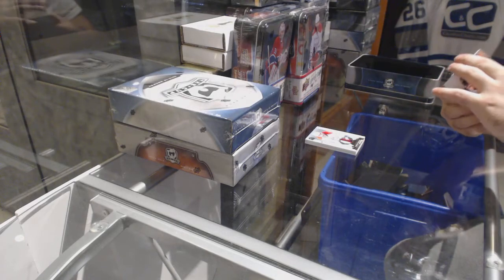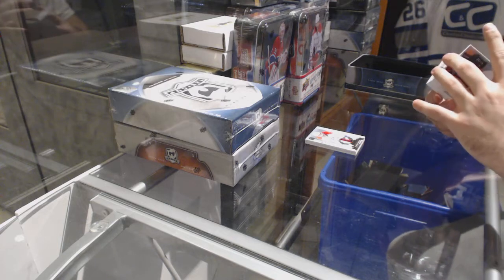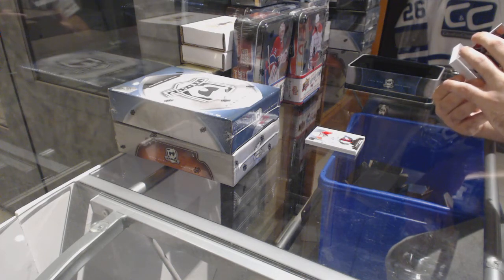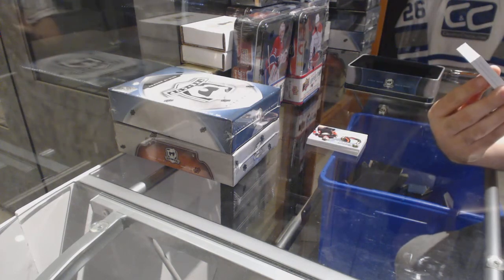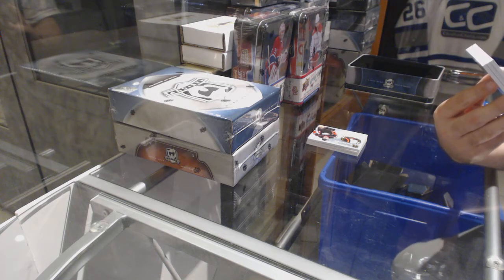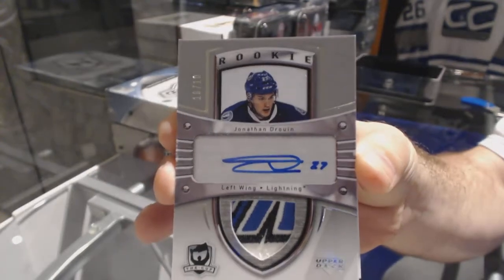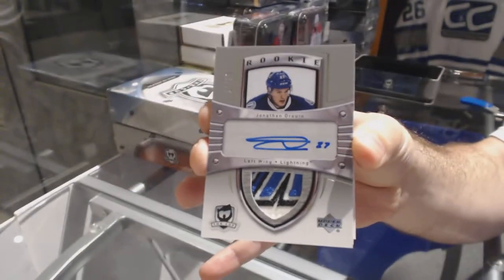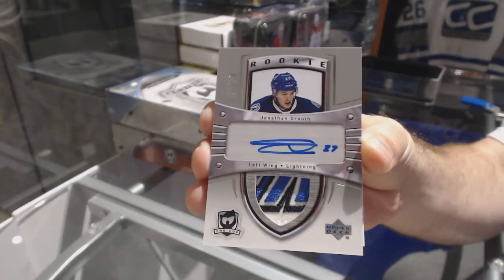Well, this is a massive, massive card — we have a Rookie Tribute patch auto, number 10 of 10, for the Tampa Bay Lightning: Jonathan Druin! 10 of 10, Jonathan Druin.